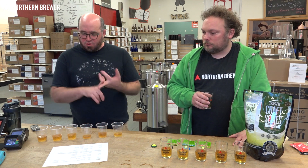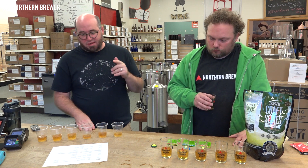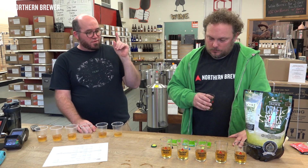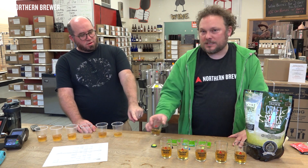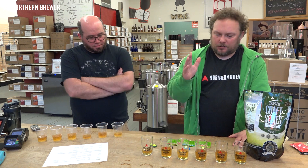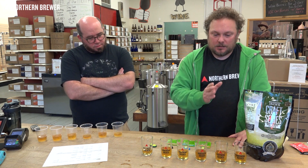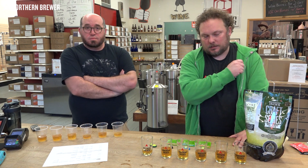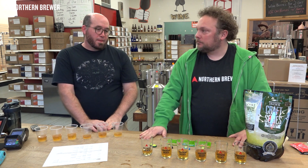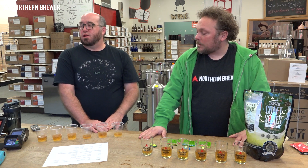Final rankings: Chip's personal order was Cote de Blanc, AS2, AC4, Nottingham, TF6, US-05. The store crew's consensus was Cote de Blanc, AC4, AS2, TF6, Nottingham, US-05. Both agreed it's cool that ale yeasts can work in cider — it opens up a lot of possibilities.